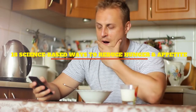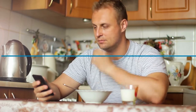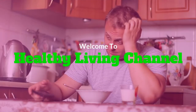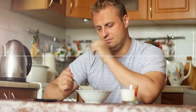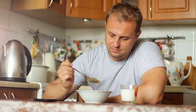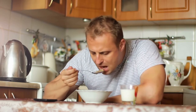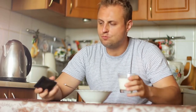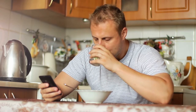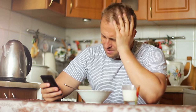Welcome to Healthy Living Channel. This video explains 18 science-based ways to reduce hunger and appetite. To lose weight, you generally need to reduce your daily calorie intake. Unfortunately, weight loss diets often lead to increased appetite and severe hunger, which can make it extremely difficult to lose weight and keep it off.